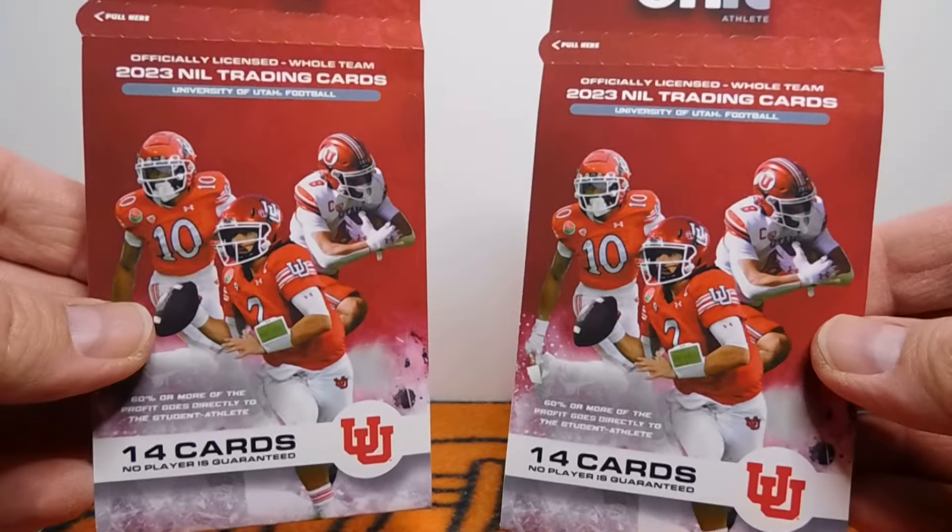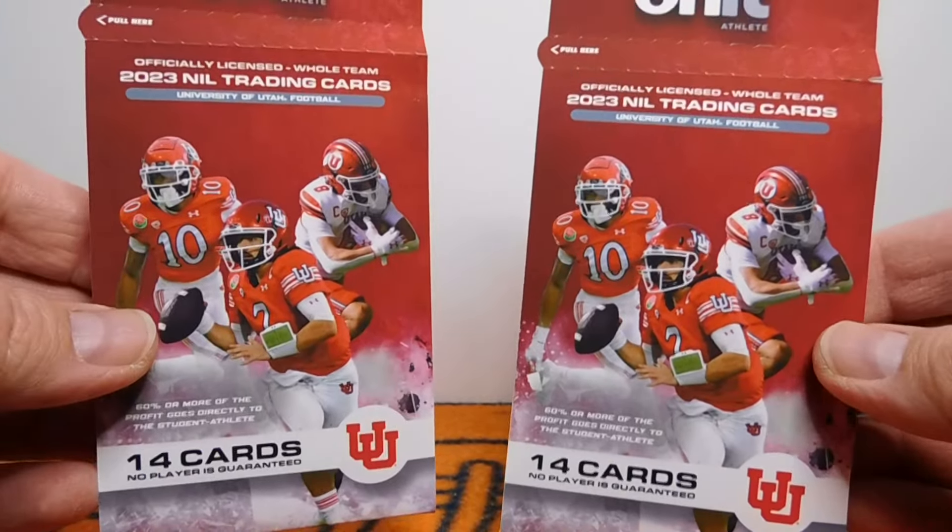Hey everybody, this is Brian with BearCards34 back with another video. Just kind of a bunch of everything today. I've got a TTM, I have a care package, I have a couple more packs of these Onnit athletes. I'm a big fan of these and I had fun opening the one so I got a couple more. I also have a few little eBay pickups, stuff from the 90s which was my favorite time in collecting. And we're going to also have a guest on the show — my youngest daughter.